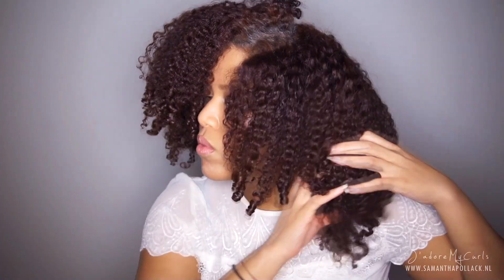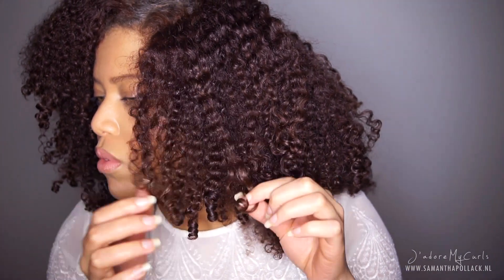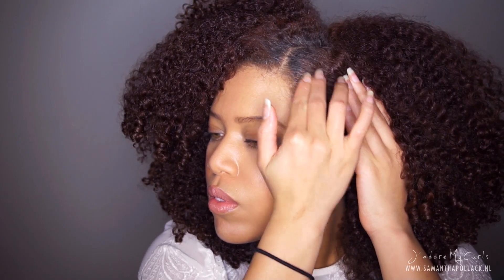All I do now is fluff. I separate the curls where they naturally want to separate and use my hair pick for volume. I use edge control to smooth my baby hairs and secure this with two bobby pins.